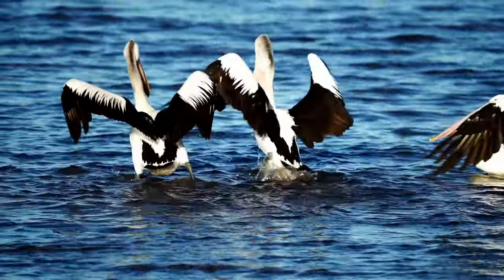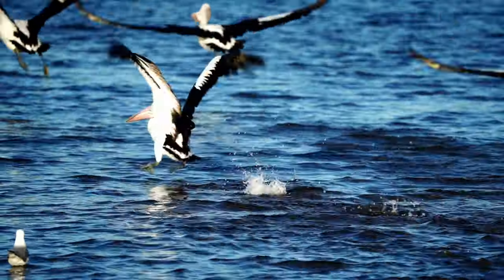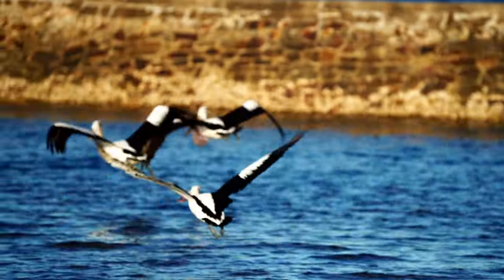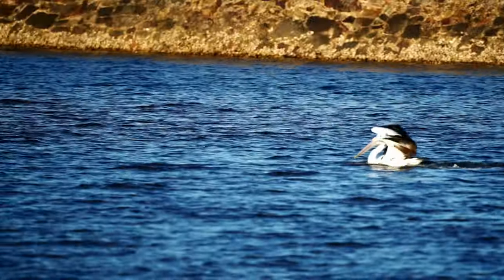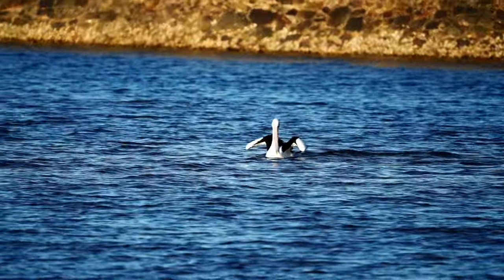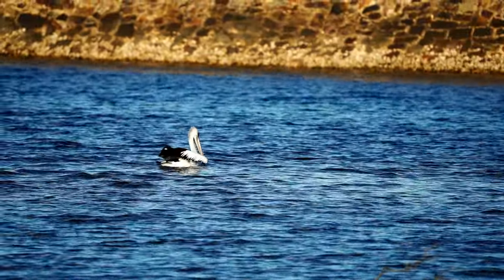The record size of a bill ever found was around 50 centimeters, and that was an Australian pelican. The American white pelican can hold 11 liters of water in its pouch — that's like three gallons of water, which is just amazing. And back to our friend — he's finally let the fish go.